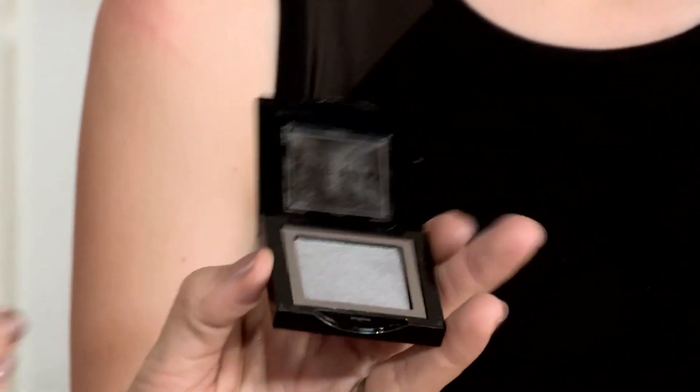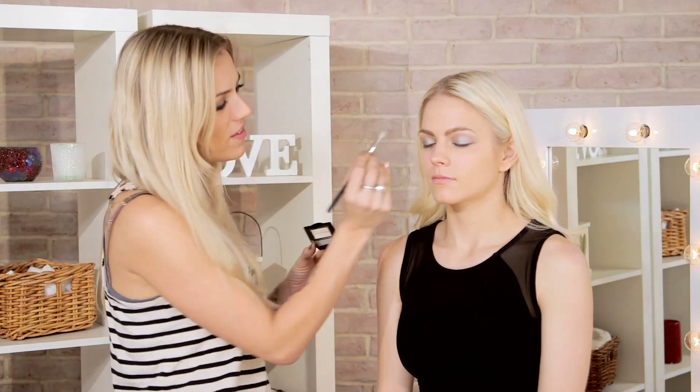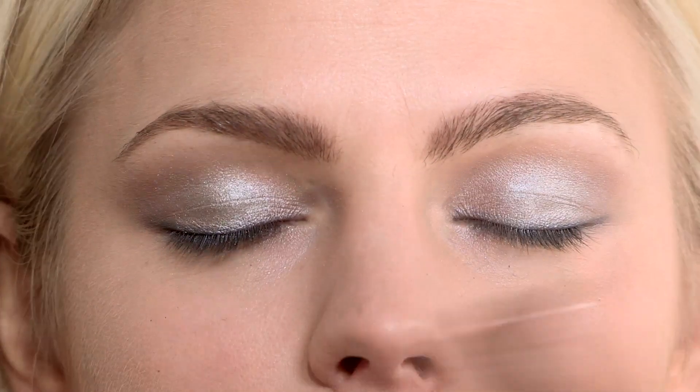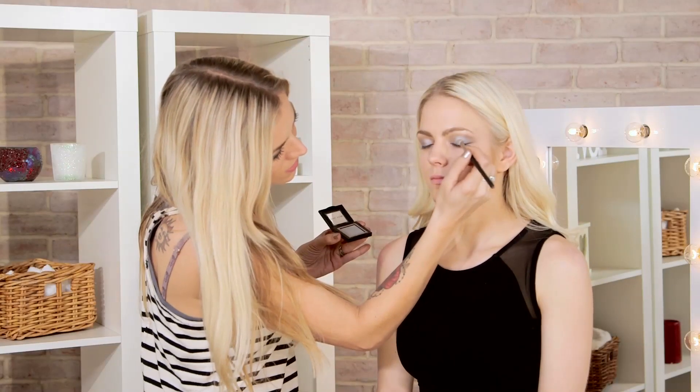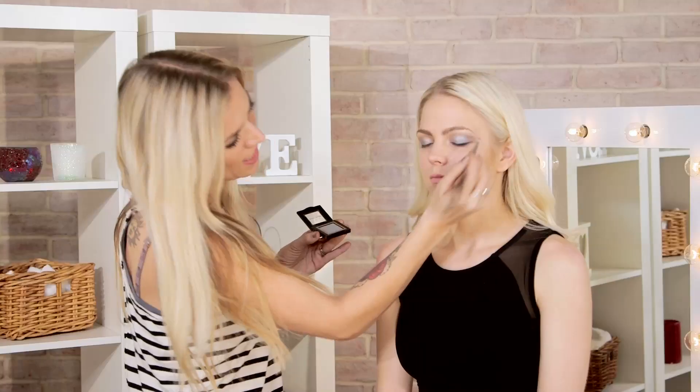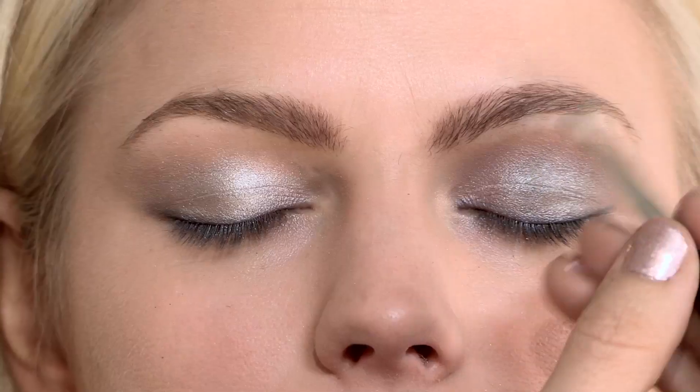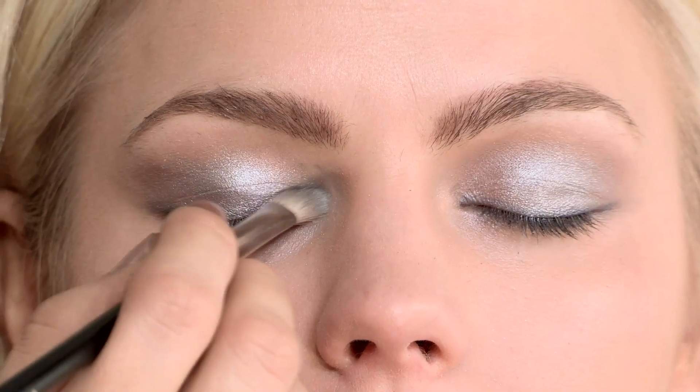With the smudge end of the pencil, I'm now going to smudge it into the lashes for really nice blending, on the top as well. For the last eye shadow step, I'm using this really cool color by Bobbi Brown called Silver. I'm going to use it on the middle of the eyelid to really pop that color out and give it an extra dimension, and I'm also going to be using it on the inner corners of the eyes.